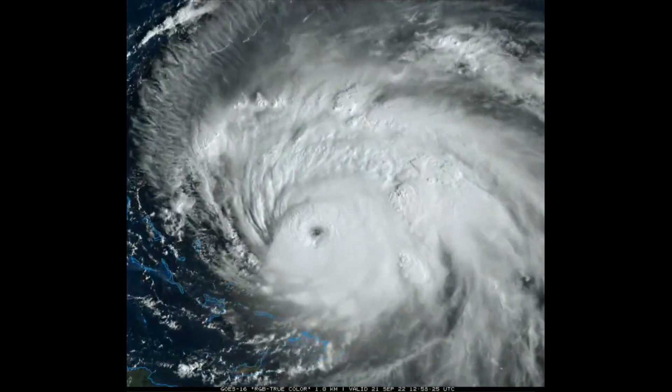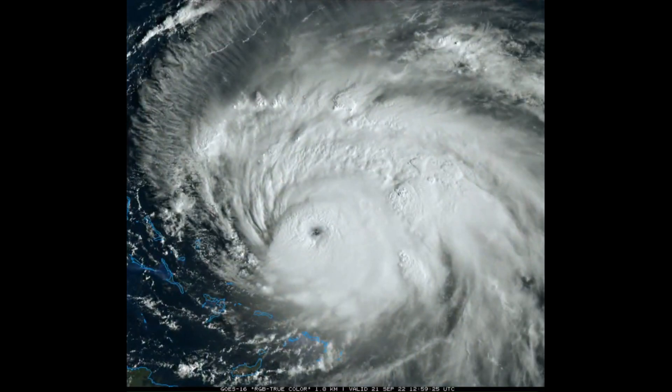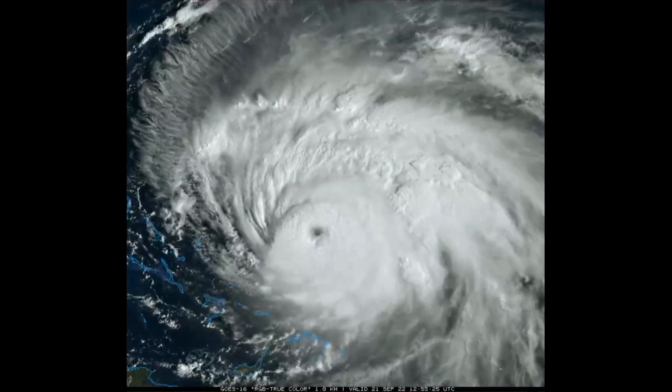Hurricane Fiona is now a very powerful, possibly catastrophic Category 4 hurricane with 130 mile an hour winds.